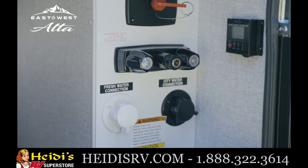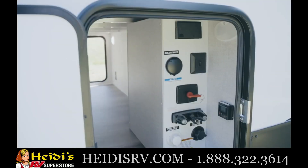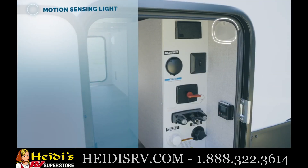The fifth-wheel-sized universal docking station houses most of the required camping connections in one convenient location, including a motion-sensing light for convenient use at night and front cap light controls.